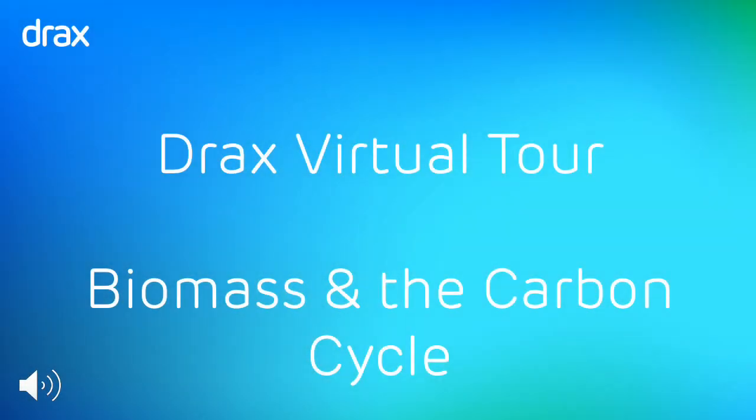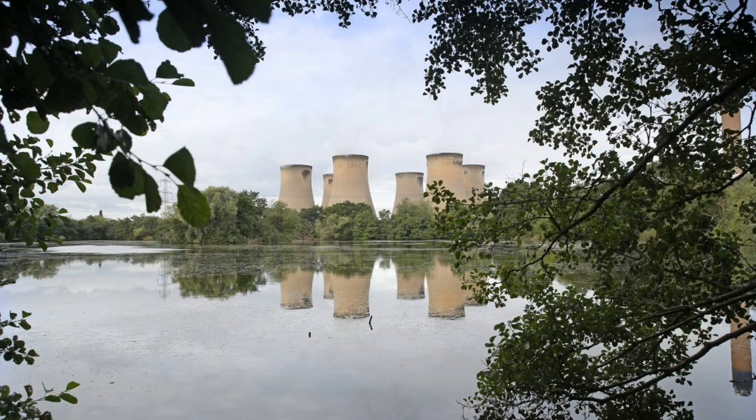Hello and welcome to our virtual tour of Drax Power Station. My name is Louise. We need to understand what a power station does.